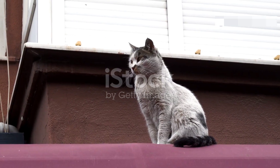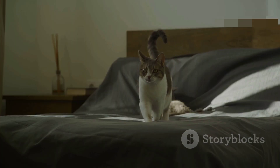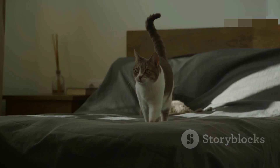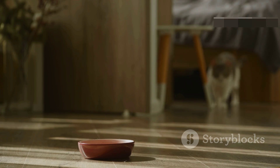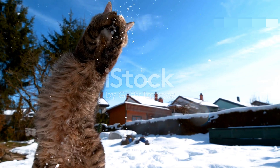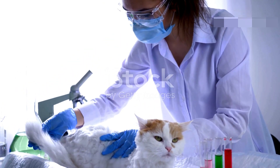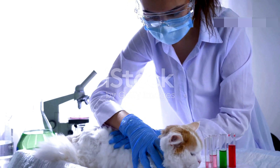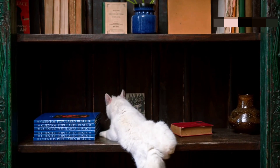This fact will blow your mind. If a cat falls from 5 or 10 floors, its chances of survival are lower. But if the same cat falls from 20 or more floors, its survival chances increase. When a cat falls from a lower height, it doesn't have enough time to adjust itself. But when falling from 15 to 20 floors, it gets more time in the air to balance and position itself properly. Scientists have observed that cats falling from less than 12 floors suffered more injuries, whereas those falling from 15 to 20 floors mostly survived with just minor scratches.